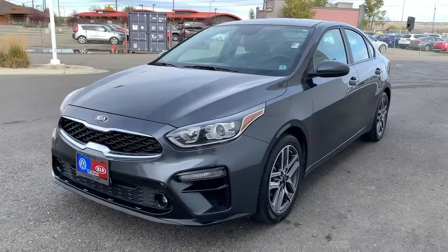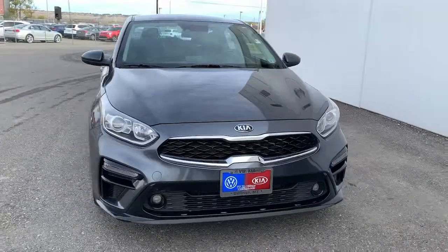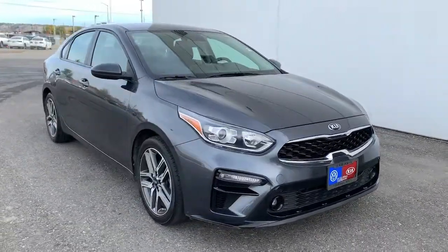Check out this 2019 Kia Forte. This vehicle still has fewer than 35,000 miles on the clock, so it won't last long.